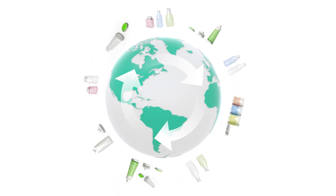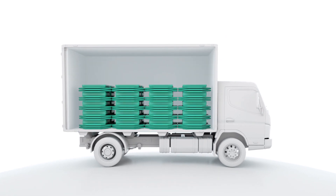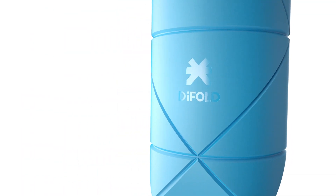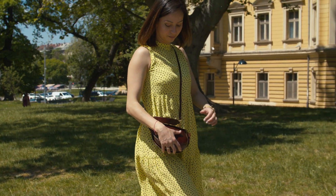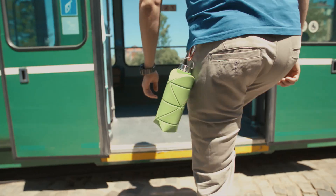Imagine a world where packaging never becomes waste — it's simply reusable and collapsible by default. Now imagine yourself taking the first step towards this world. What do you need to do? Just refill and catch your train.